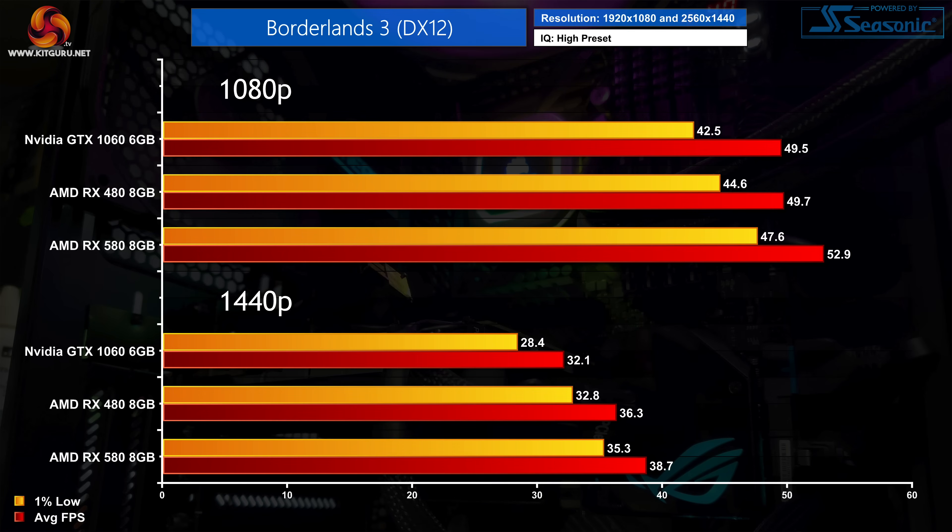Next up is Borderlands 3, and once more the GTX 1060 and RX 480 are absolutely neck and neck, both delivering fractionally less than 50 FPS on average. The RX 580 delivers an extra 7% compared to the 1060, but whether you'd notice that extra 3.6 FPS is another matter. At 1440p the GTX 1060 does fall away, coming in 12% slower than the RX 480, and neither GPU is delivering a particularly smooth experience at this resolution.